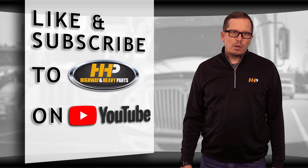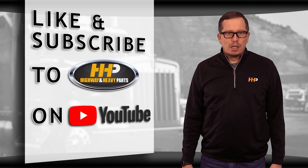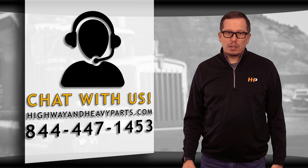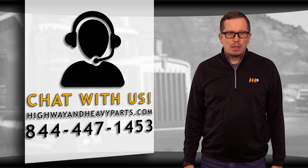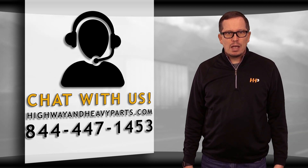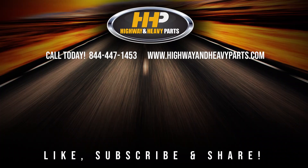Be sure to like the video and smash the subscribe button to stay up to date with HHP on YouTube. If you have any questions about today's video, submit a comment below or chat with us on highwayandheavyparts.com, or you can talk to me or any of the other service techs from Highway and Heavy Parts at 844-447-1453. From diagnosis through delivery, we're Highway and Heavy Parts.